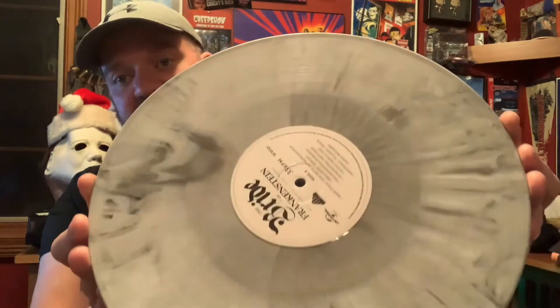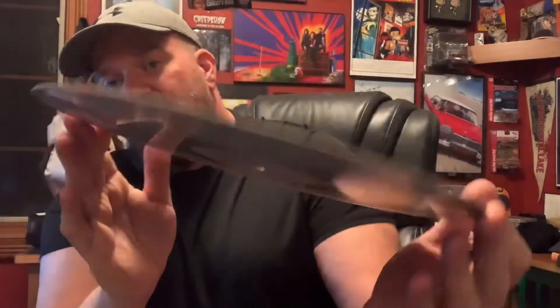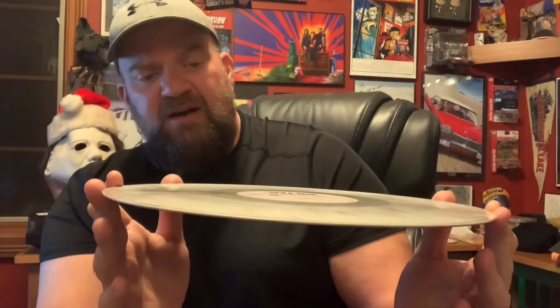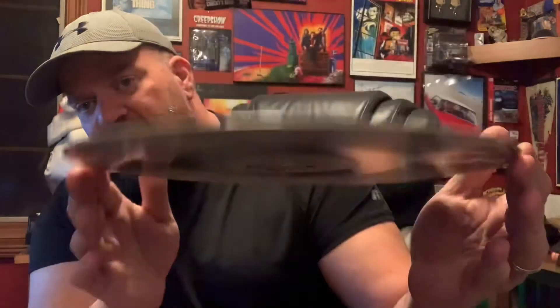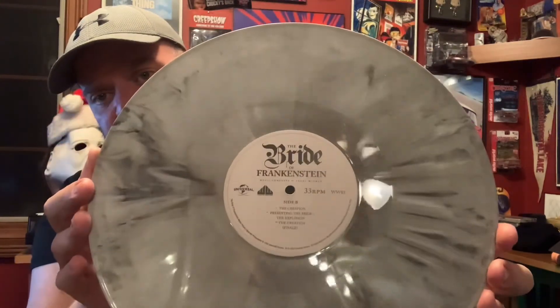Now the record itself — I like how they did it, I like how it turned out. They went with a black and white marble kind of look. No picture labels on the sides like some of my others — I thought that would have been kind of cool, but this works too. I just really dig that pattern, and it does look pretty cool whenever it's spinning.